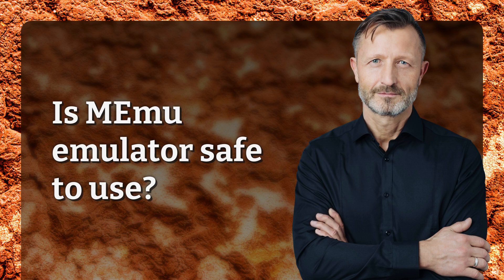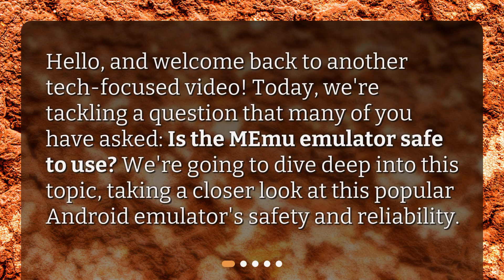Is Memu Emulator safe to use? Hello, and welcome back to another tech-focused video. Today, we're tackling a question that many of you have asked: is the Memu Emulator safe to use? We're going to dive deep into this topic, taking a closer look at this popular Android emulator's safety and reliability.